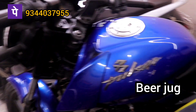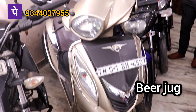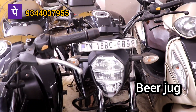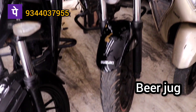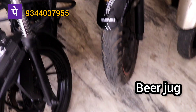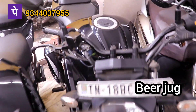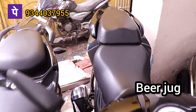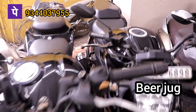Pulsar 150, 33,000. FZ 2019 model. Gixxer 2020 model, 85,000. 25,000. Suzuki company Gixxer.